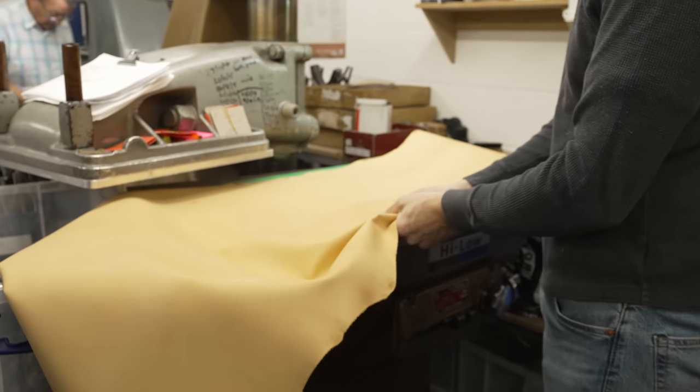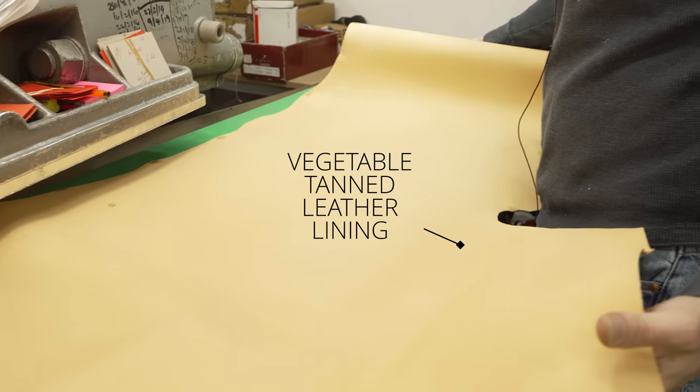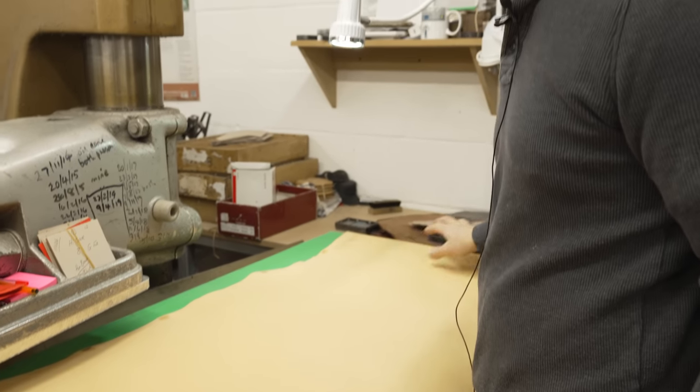This is a really nice veg tan lining leather. The only other people I know of that use this leather are really high-end bag makers — they use it in the handles, like the French brands.